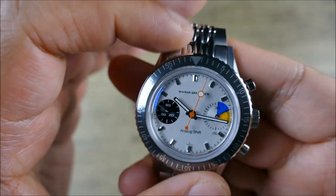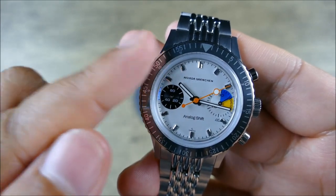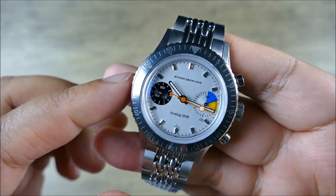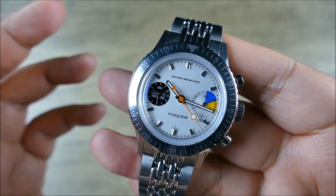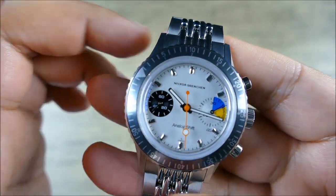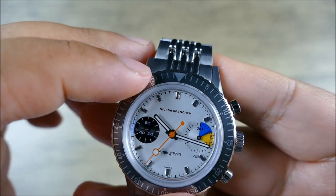The bezel is bi-directional friction fit, but it is a nice friction fit — this isn't one that's going to accidentally move. I really have to put some pressure on it, so if I'm wiping it off, chances are I'm not going to lose anything. The nice thing is you have quite a few options in terms of timing. You can even offset for travel — if you're going to go two hours ahead, there you go.